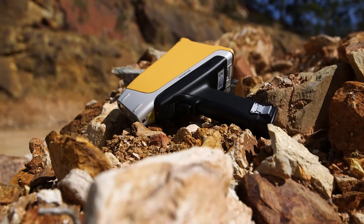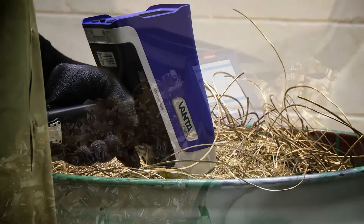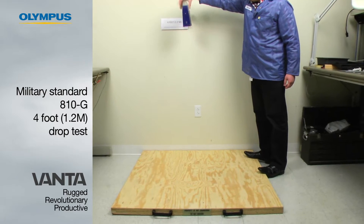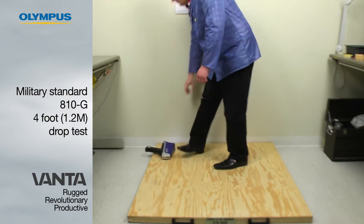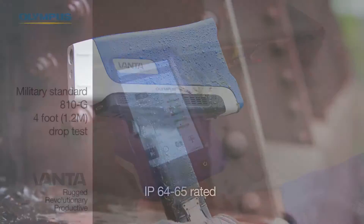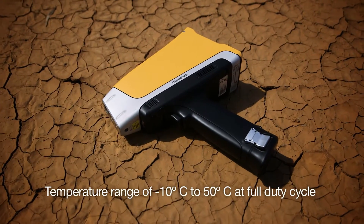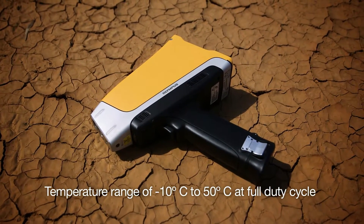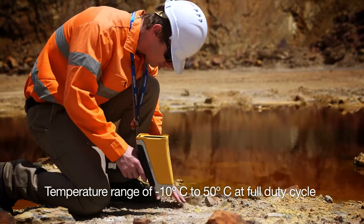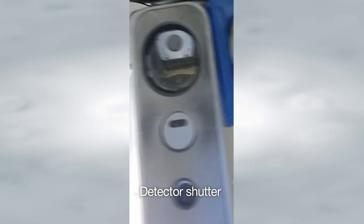We wanted to make a rugged device to improve the uptime of our customers, to make sure that it's operational every time they pick up the instrument. When we say the Vanta is rugged, we're really talking about how it's uniquely rugged. We're the only XRF analyzer that passes the MIL-STD-810G four-foot drop test. We're the only one that is IP 64 and 65 rated. We're the only one that goes from minus 10 to 50 degrees C under a continuous duty cycle, so that you can work all day in the hottest environments. And we have a detector shutter as well.